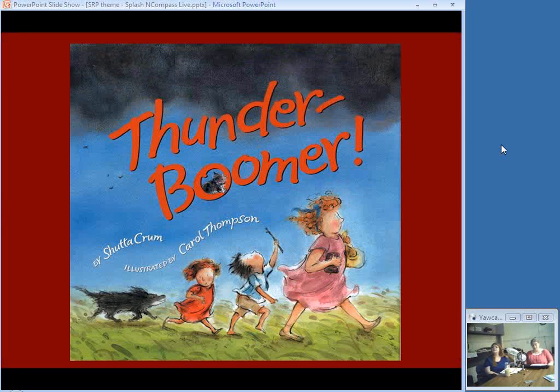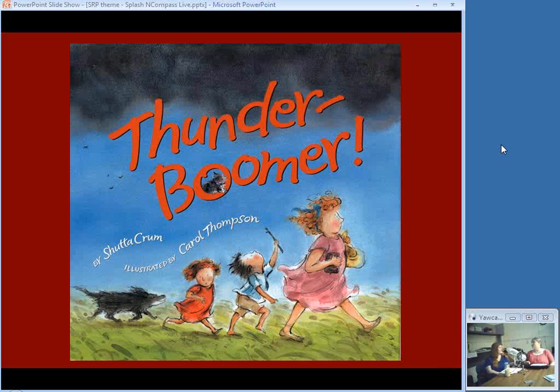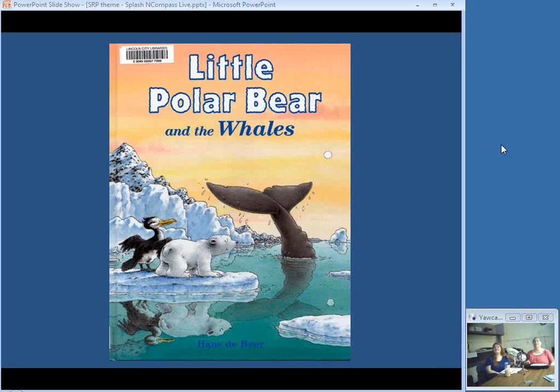A hot summer day on the farm soon turns into a booming thunderstorm with hail. Everyone runs for the house, but Dad has to go back out in the rain to bring in the daughter's favorite chicken. When the storm is over, there's a surprise outside for everyone and you find out why the chicken didn't come in by itself. Very appropriate for here in Nebraska, especially this time of year.